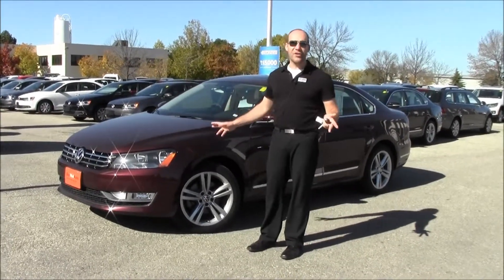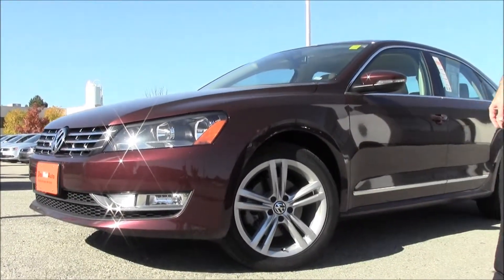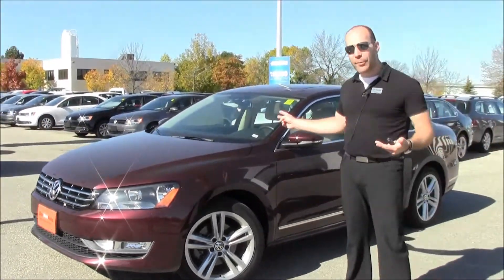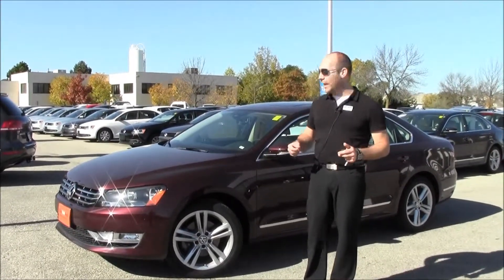This has two packages on it. It has a sport package which gives you a great 18 inch alloy wheel with a sport suspension. The sport package also gives you a great carbon fiber trim on the inside, which we'll see in a moment, as well as a little trunk lip spoiler that you'll also see in a second.